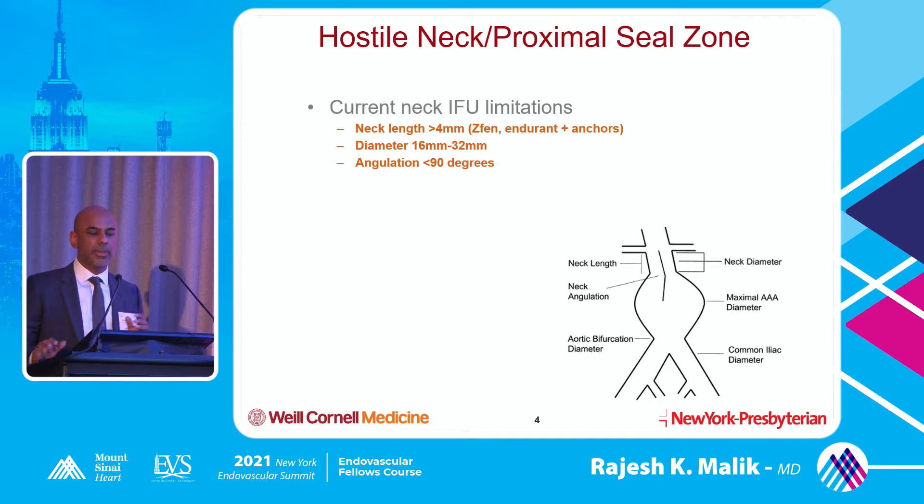We have some current limitations with the devices. Neck length has to be equal or greater than 4 millimeters, which is pretty short - you're hoping that the stent seals in 4 millimeters and gives you a repair that's long-term durable. With the Z-fen and Endurant with anchors, diameters are still limited to 16 to 32 millimeters, and we cannot have a neck angulation greater than 90 degrees. These are the main limitations of the devices.